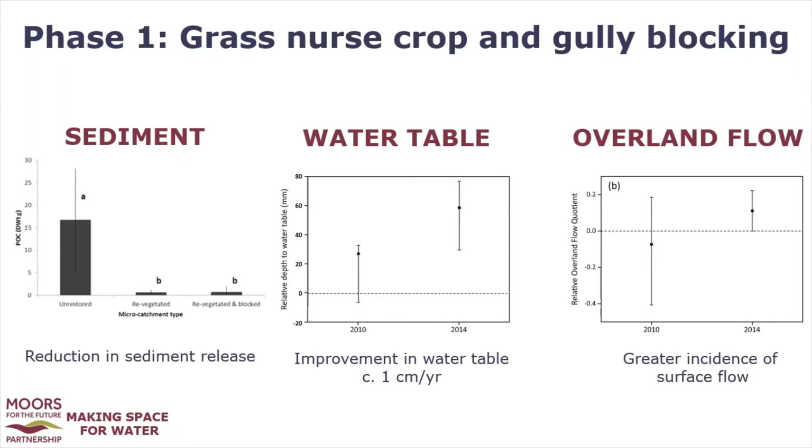Sediment production was reduced substantially to volumes in the same range as intact peatlands. Water tables recovered by just over three centimetres over the course of three years. There was also a greater incidence of overland flow following restoration, which ties in with the water tables rising, indicating that the peat was re-wetting.